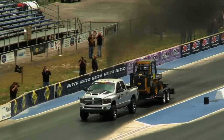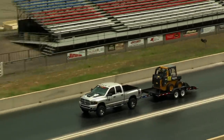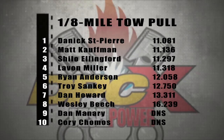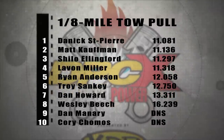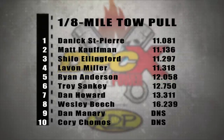After the dust and soot have literally settled, we have a winner in the eighth mile trailer towing competition — and that man's name is Danik St-Pierre from Quebec, Canada. He went 11.08 at 71 miles per hour in the eighth mile, pulling an 11,000-pound trailer. Amazingly, the margin of victory is only five hundredths of a second over second-place finisher Matt Kaufman. So the two Cummins trucks fared the best in that competition, and it will be Danik St-Pierre getting all the points for winning the trailer tow eighth mile contest.